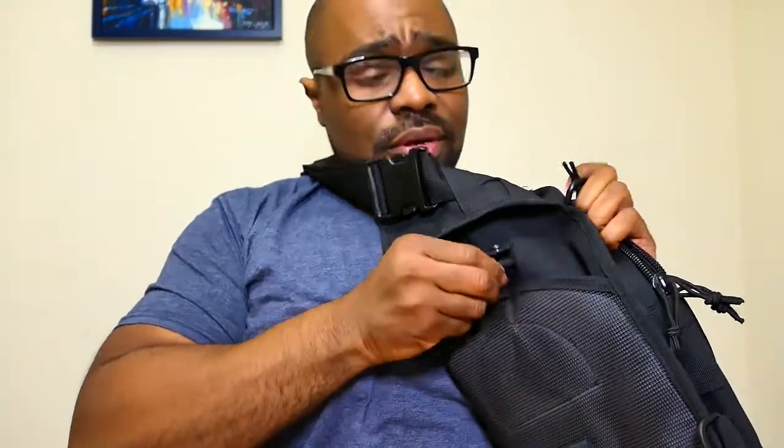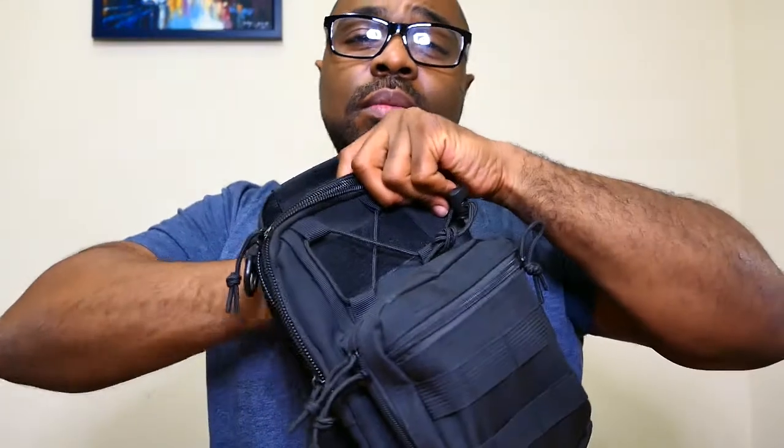On the backside of the bag there's a pouch, and I holster my pistol back there. It's got a little snap that will keep your pistol from falling out if you happen to bend over. If I need to get to my pistol, I pop the snap and I'm ready to go — then snap it back up and you're good.